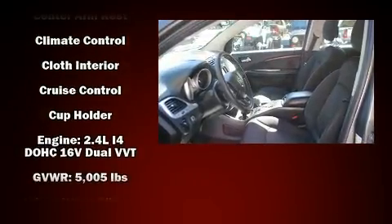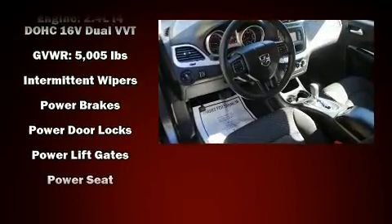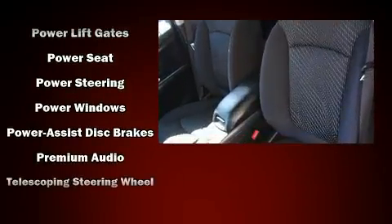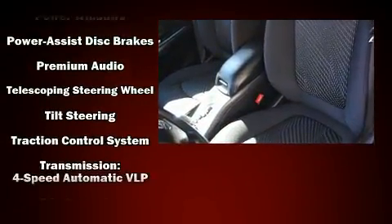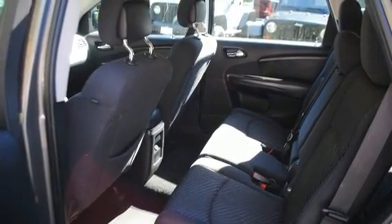Dodge also prioritized safety and security with features such as dual front impact airbags with occupant sensing airbag, front side impact airbags, traction control, brake assist, anti-whiplash front head restraint, a panic alarm, and four-wheel disc brakes with ABS.